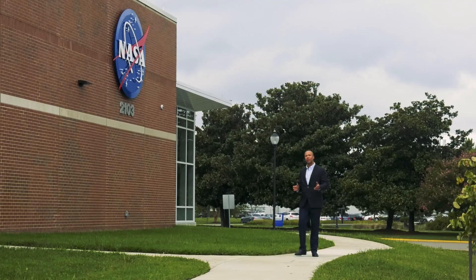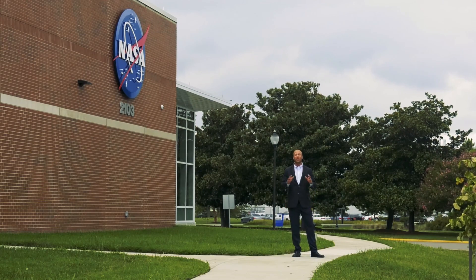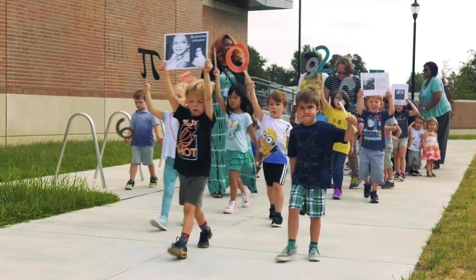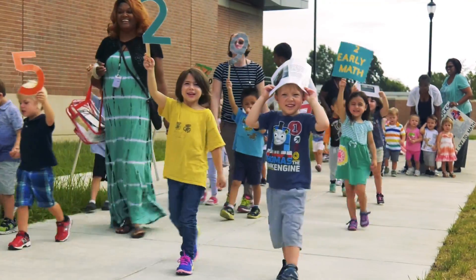So that concludes our quick look at this new building — a building whose capabilities and people will help to address NASA's future challenges. Speaking of the future, we have a special treat from the next generation of NASA employees, from our Child Development Centre here at NASA Langley. We love you, Ms. Cameron! NASA!